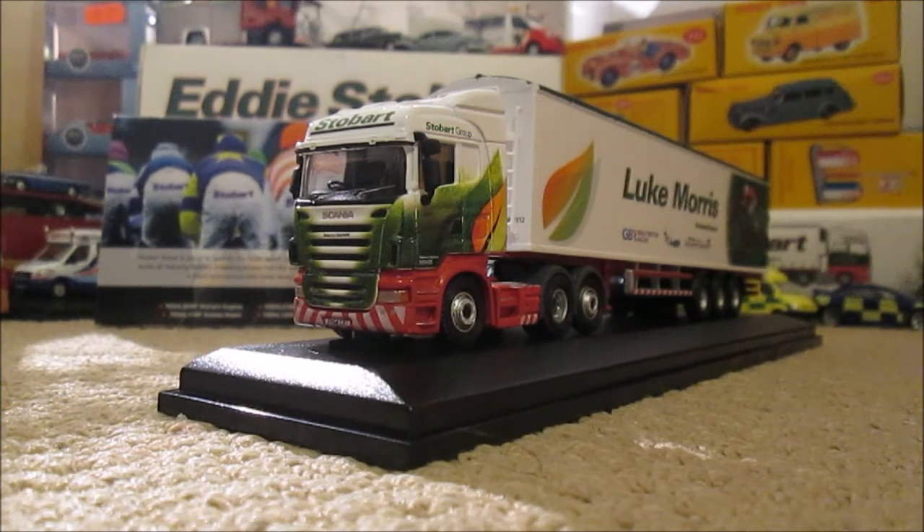Thank you very much for watching - a short little look round on this one, because near the end of the series they are sort of the same lorry, just slightly different of course. I will see you soon here on the channel as the Model Loft makes a return.